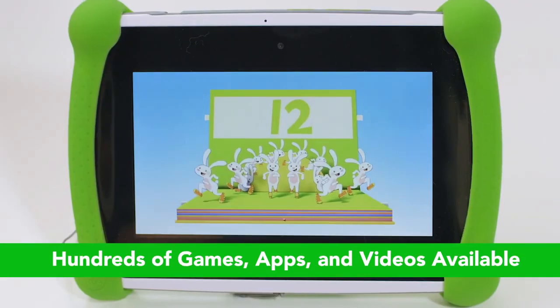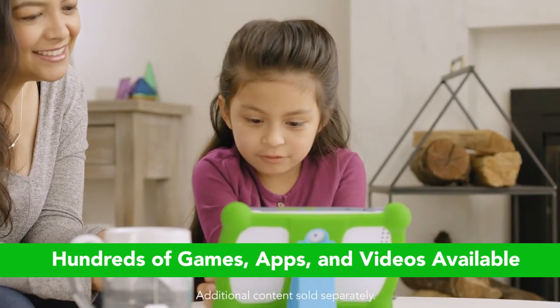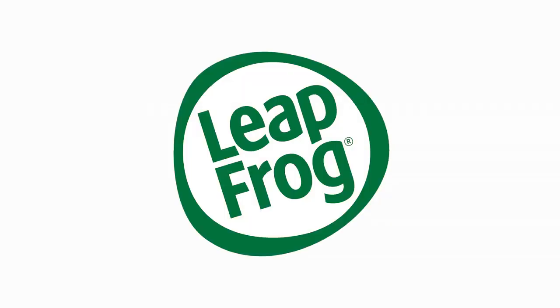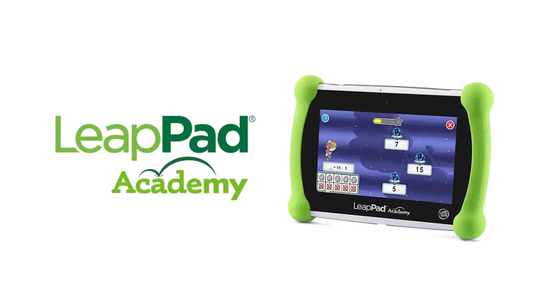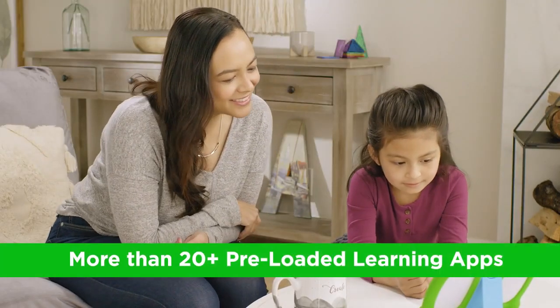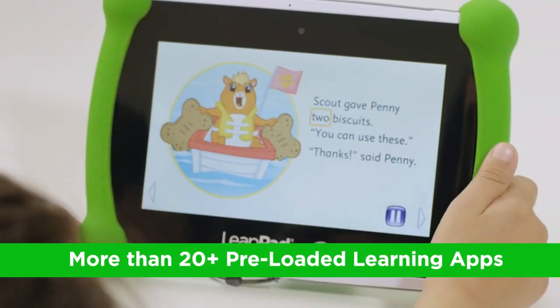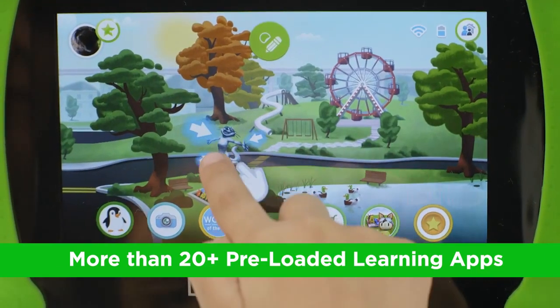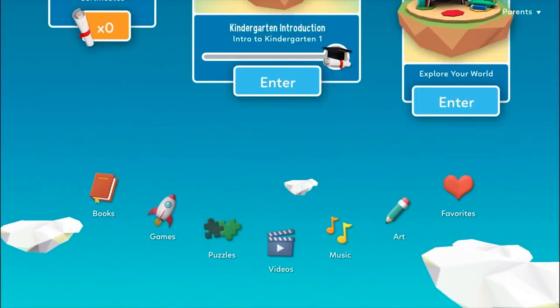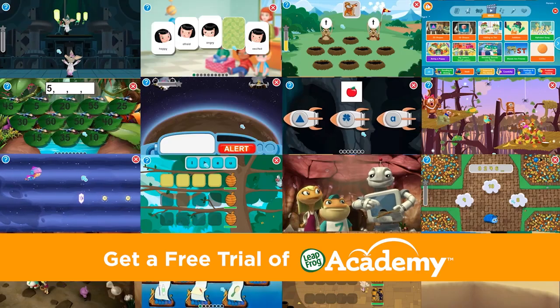Parents love the LeapPad because it offers extensive parental controls and learning tracking features, allowing them to monitor what their children are doing and how they are progressing. The body of the tablet is sturdy and designed to withstand rough handling from younger kids, so it can survive the occasional drop. While the five-hour battery life and small storage may be limitations for some, the overall focus on education and interactivity makes this tablet an excellent choice for younger children.